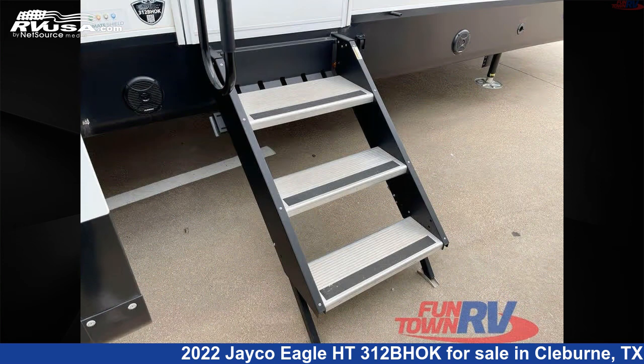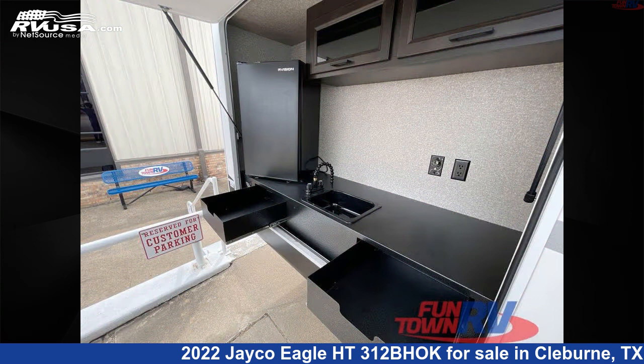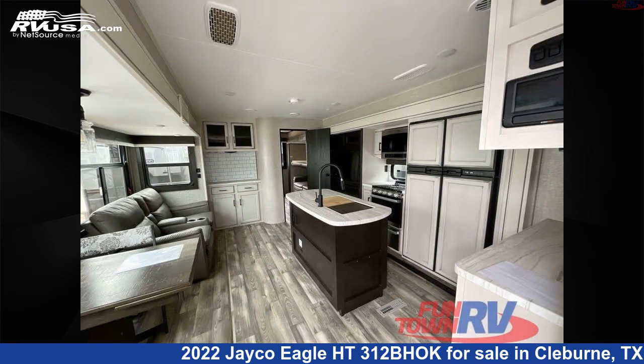This used Jayco is 38 feet 0 inches in length and features sleeps 9, slide-out, and 81 gallons fresh water capacity. The floor plan layout of this travel trailer features bunkhouse, front bedroom, kitchen island, and outdoor kitchen.